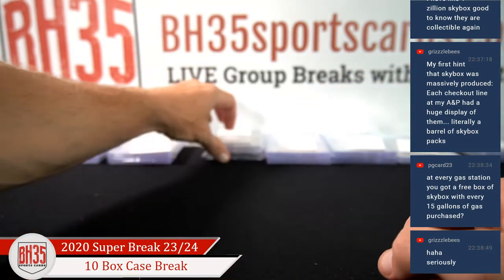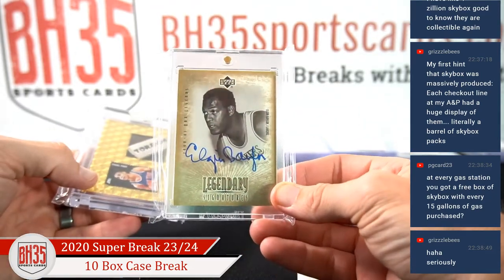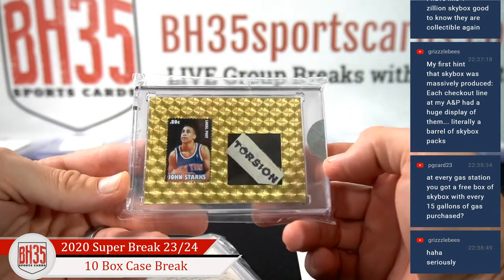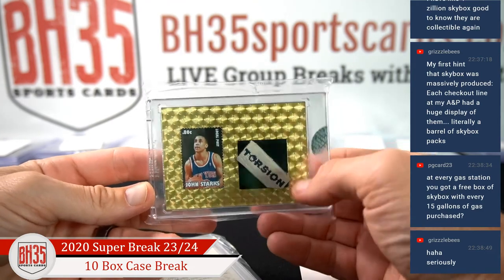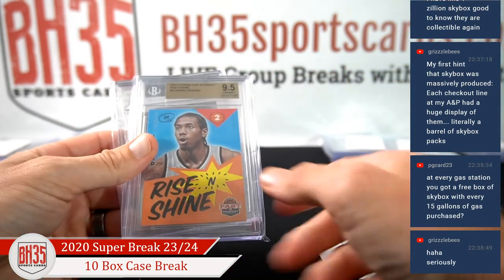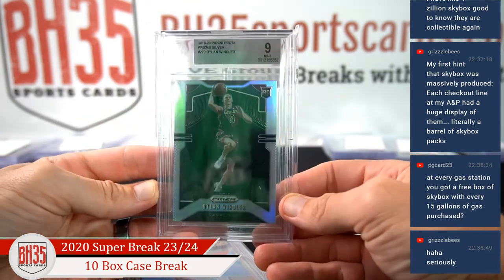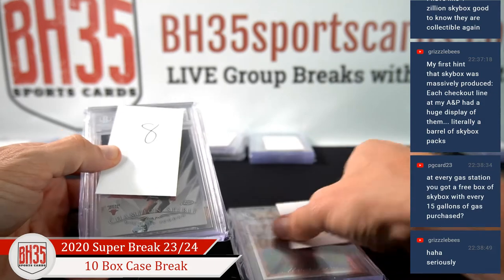Number six — Danny86 getting Elgin Baylor auto and this 101 John Starks — still not sure what Torsion is. Just got that super fracture field down. Number seven — The Hoff, Kawhi rookie 12-13 Past and Present 9-5, and a Dylan Windler Silver. Eight was P-Belts and so was nine, so we'll do them together.